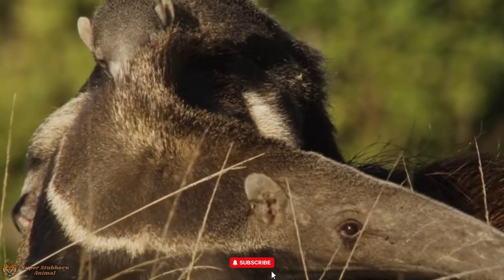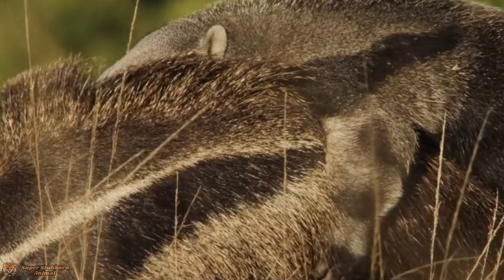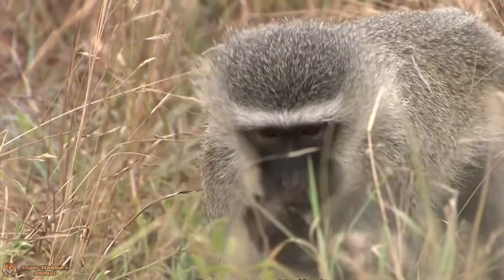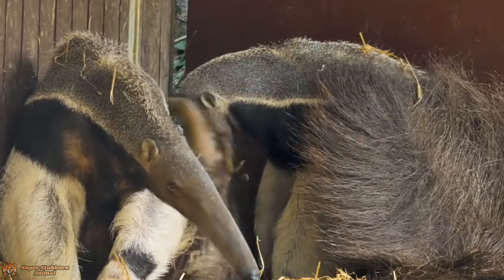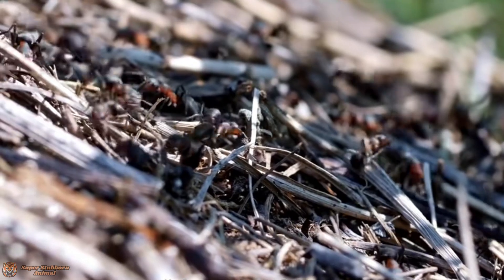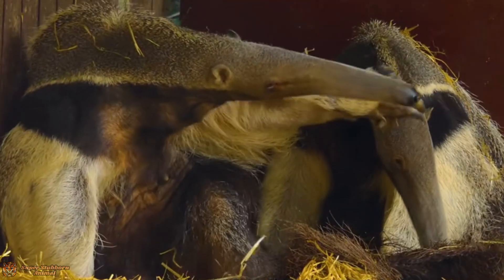One of the giant anteater's most distinctive features is its elongated snout — an 18-inch-long nose that is a termite-detecting powerhouse. Its eyesight is poor, but its nose is incredibly sensitive, capable of sniffing out which termite species lies hidden inside a mound from a considerable distance.